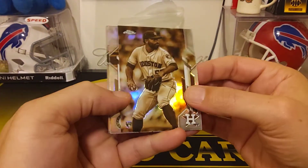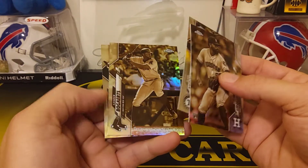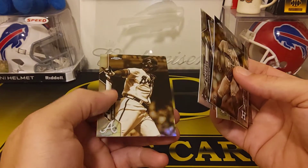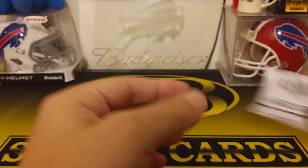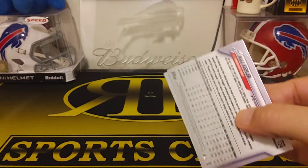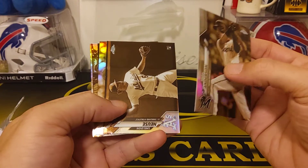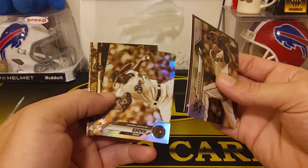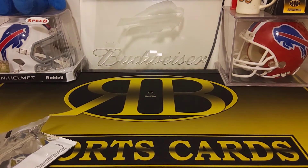The sepia packs look almost black and white. We got Jose Urquidy rookie, Elvis Andrus, Xander Bogaerts — and Ronald Acuna Jr. to close it out, not bad! Last pack: Brian Anderson, Sheldon Neuse rookie, Josh Hader, and Max Kepler. Pretty solid overall — and like I said, that basketball auto was a huge surprise. Thanks for watching guys, like and subscribe and we'll see you on the next one!